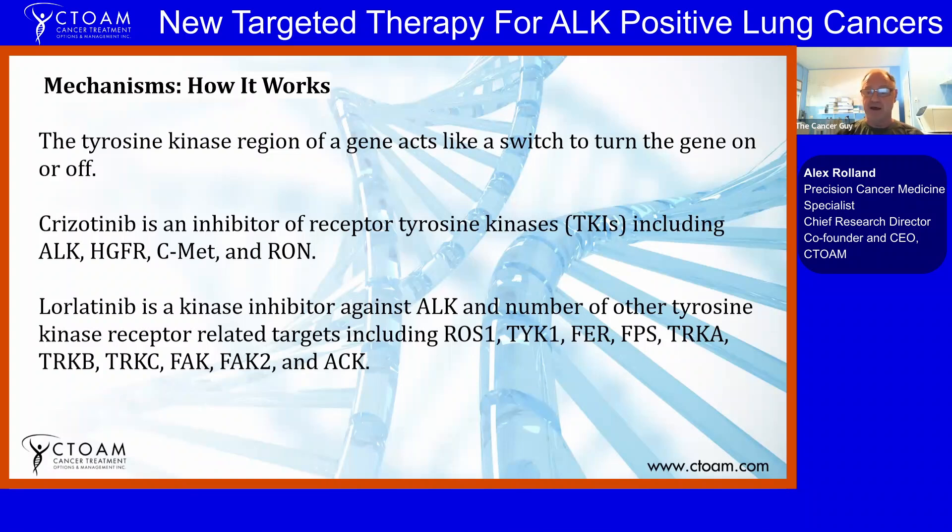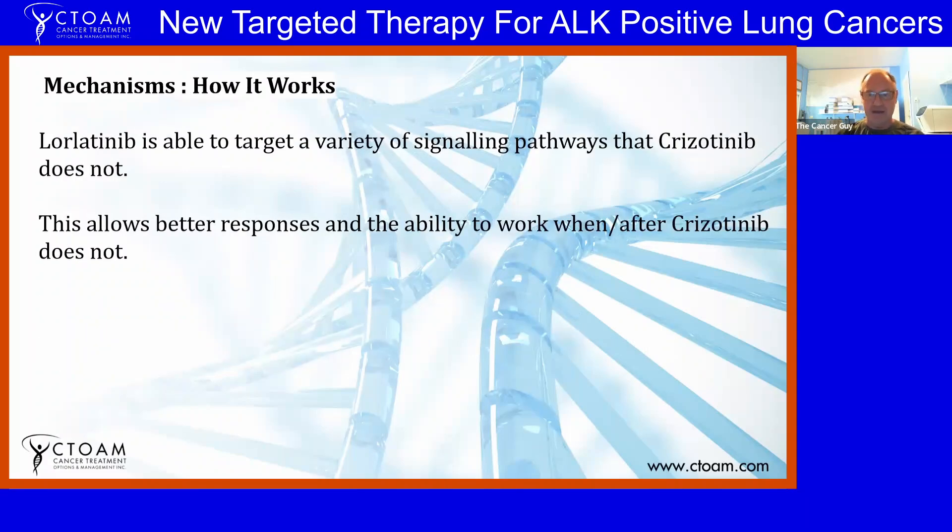Lorlatinib, the newer drug we're talking about today, is also a kinase inhibitor against ALK, but it targets a bunch of other different tyrosine kinase-related targets including ROS1, TYK1, FER, FPS, TRKA, and so on. It has a bunch of different other targets that crizotinib doesn't have. While that can provide benefits, it can also provide disadvantages — lorlatinib is able to target a variety of signaling pathways that crizotinib does not.